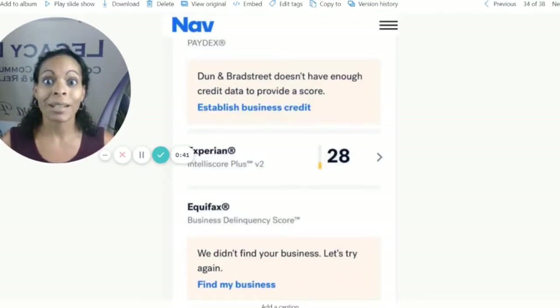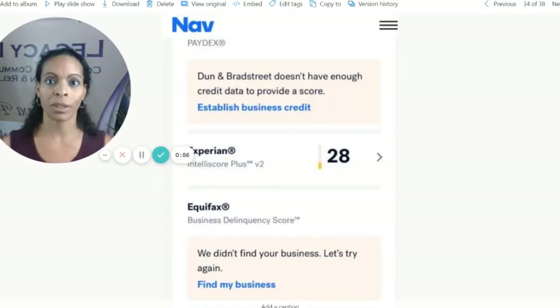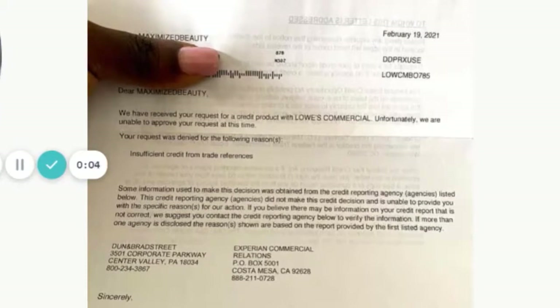Wait a minute — I just got approved with these vendors, I'm ready for my major store card. But we forget, we have to be patient. One of the underwriting criteria for major store cards is a paydex score with Dun & Bradstreet that's 80 or above. So this is the letter we get when we try to go a little bit too premature to one of the major store cards. This is what the letter looks like from Lowe's when we get denied or get asked for our social — it says 'insufficient credit from trade references,' which are our starter vendors that give us net terms up front.